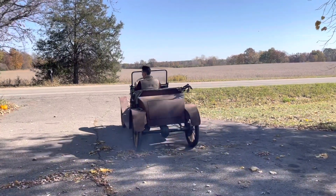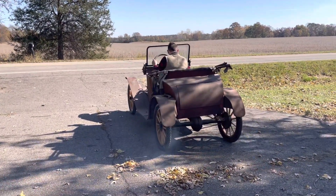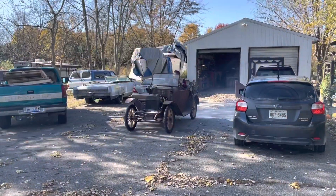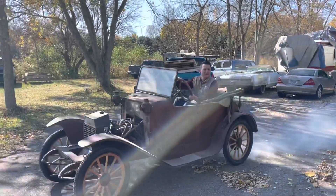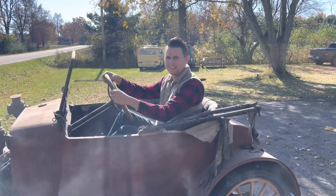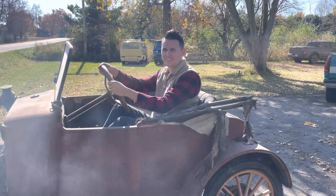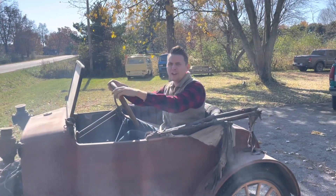Don't go out on the road with it yet though, Bimmy. What do you think? That's awesome, it's a little smoky but... 1914? Try to go turn it around or what?